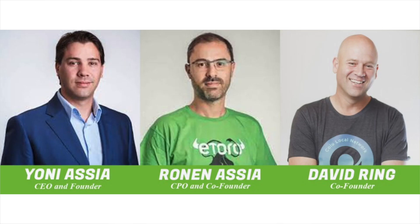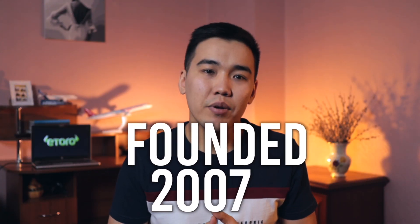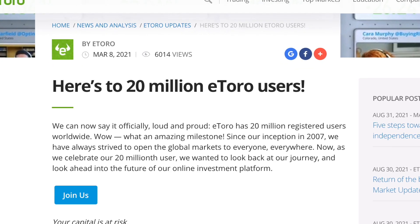Yoni Asiya, Ronen Asiya, and David Ring founded eToro in 2007, but the company expanded its services to US investors in 2018. eToro says it has more than 20 million registered users. The eToro app is available on iOS and Android devices, as well as on the web.